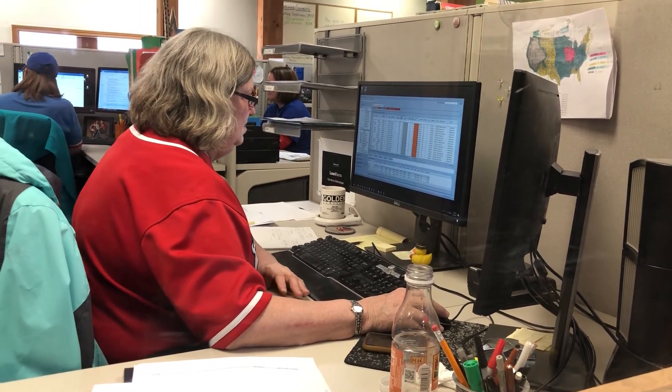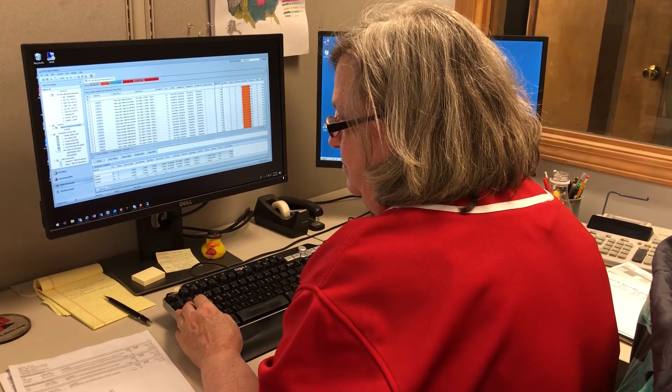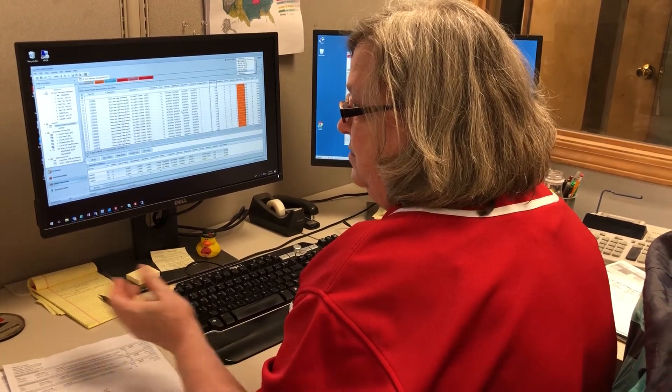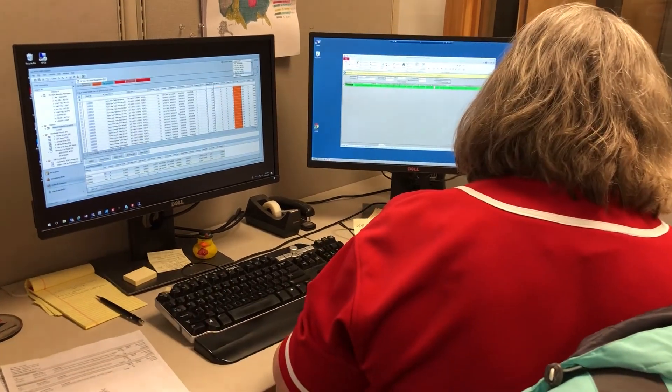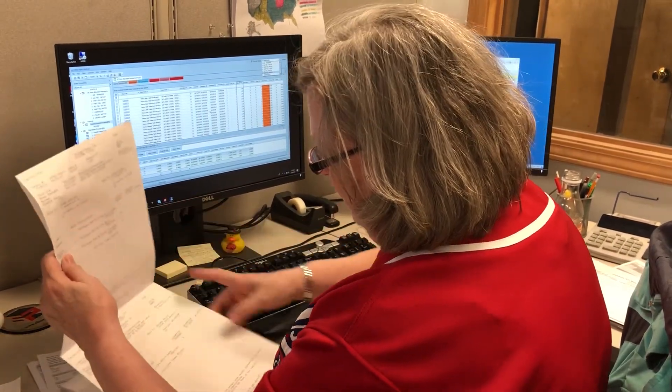Just today, we needed to identify all the orders in the system for a group of products because we had to make a change to the product. They had to be taken off the orders, some things done to change the item, and then put back on. An Agility report we'd created for something else — we thought, we can just narrow that down to just those, exported it to Excel, grouped them in order, got all the orders changed very quickly, got the items fixed and put all the items back onto the orders in a fraction of the time it would have taken just to identify the orders.